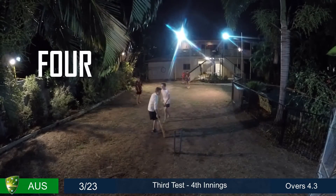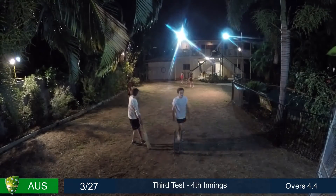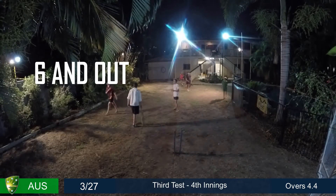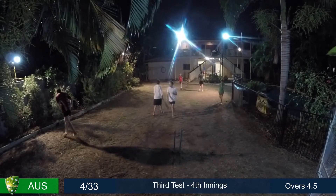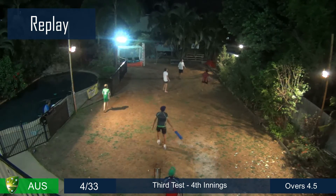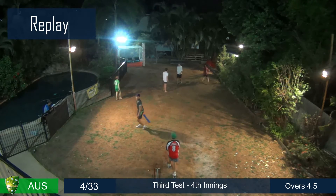And then you get that, you put it away. Inside edge I think — there was a tickle. It's darted back, nicely taken by Wade. One wicket with a move.